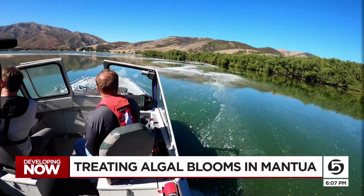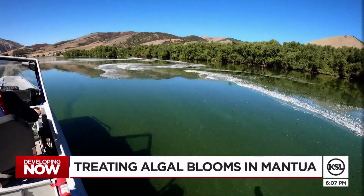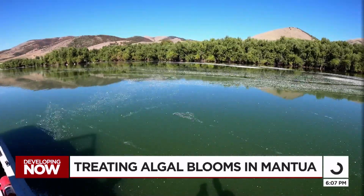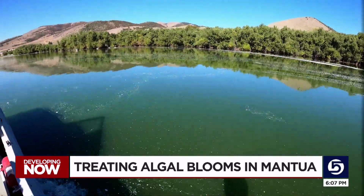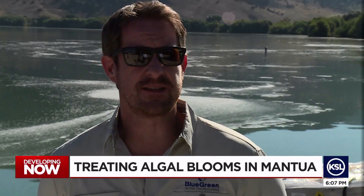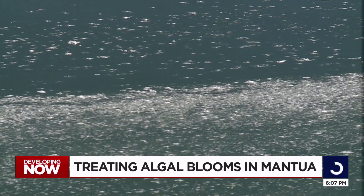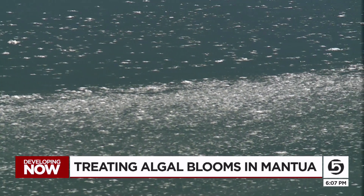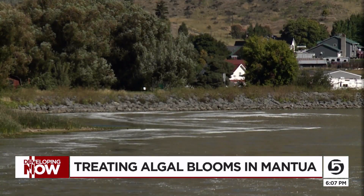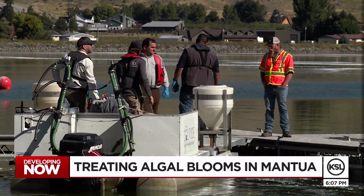They'll measure their success in part by seeing how much carbon falls to the lake bed below. Traditionally, treating an algae bloom like this can be pretty expensive. Mike Pell, vice president over their U.S. offices, says Blue-Green is working toward an affordable solution. Algae blooms are getting worse, and governments are having a hard time coming up with money unless it gets absolutely catastrophic.